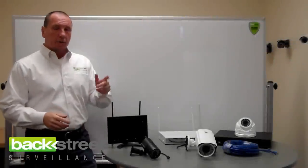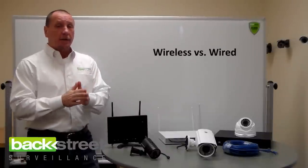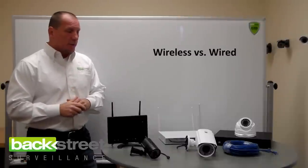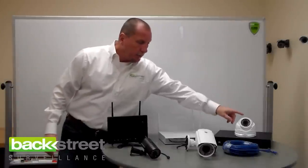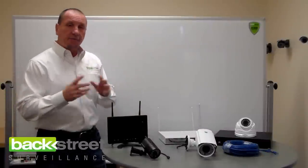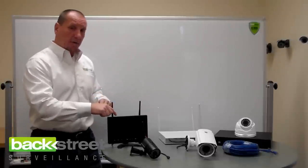Let's talk about the differences between a wired security camera system and wireless. We offer both, but there are definitely guidelines that have to be adhered to with wireless if you're going to get the performance and the equipment's going to meet your expectations. Wired systems require a cable, whether it's network or coax, to be pulled from the camera to the DVR — it can be up to 1,500 feet on coax. Wireless systems transmit the video signal either through Wi-Fi or through radio frequency from the camera to the DVR.